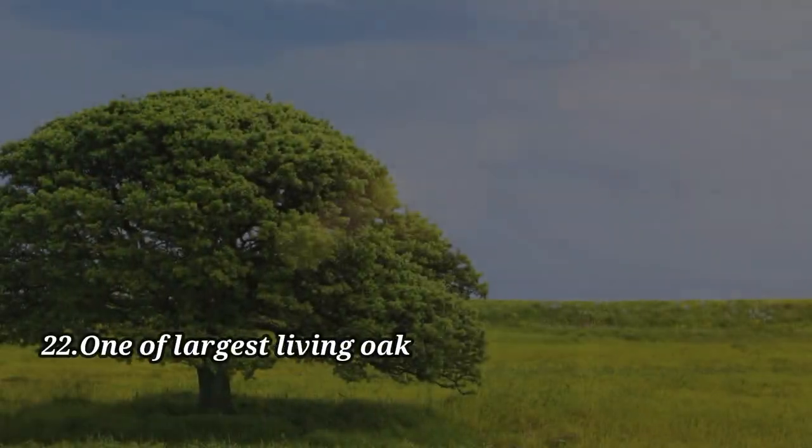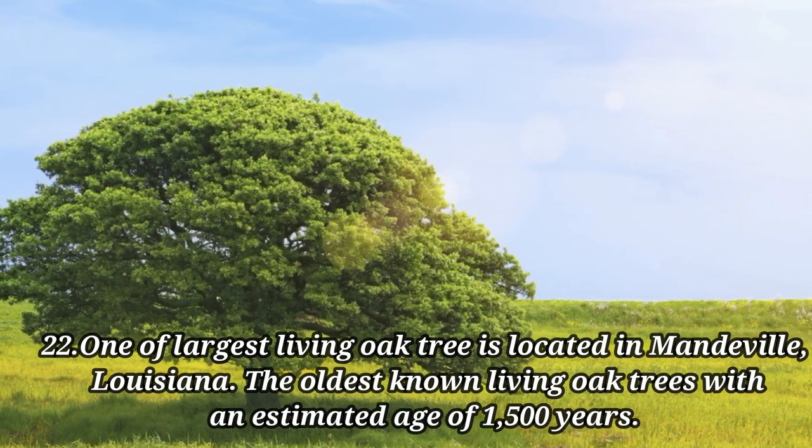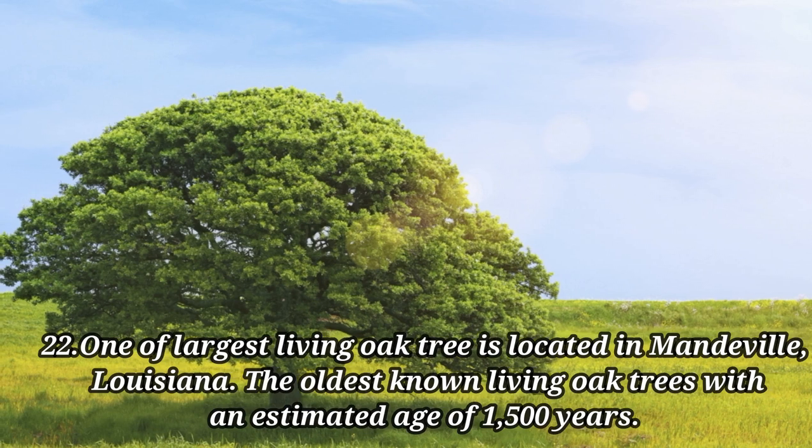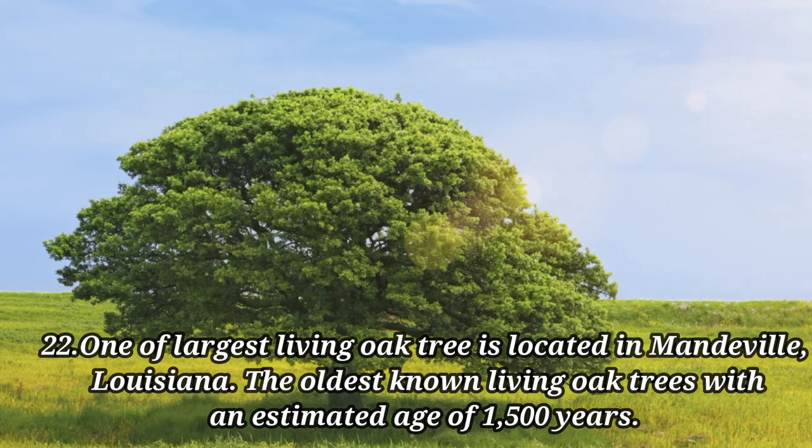One of the largest living oak trees is located in Mandeville, Louisiana. It is also the oldest known living oak tree, with an estimated age of 1,500 years.